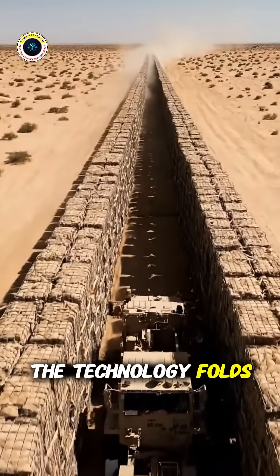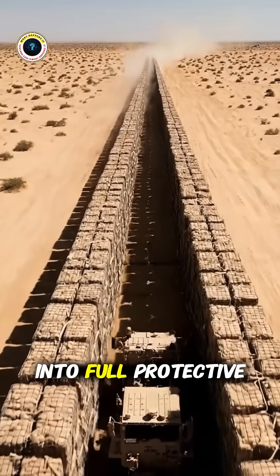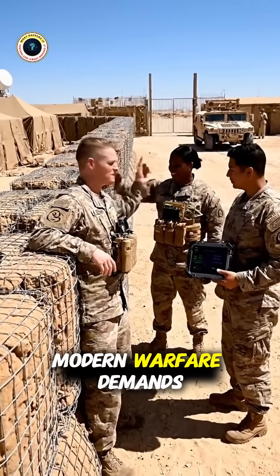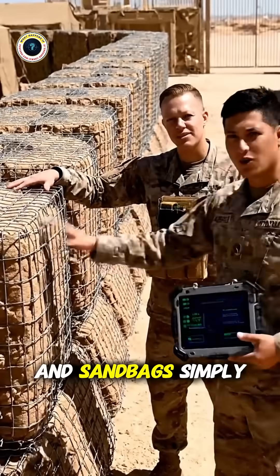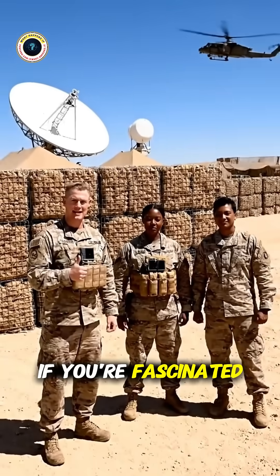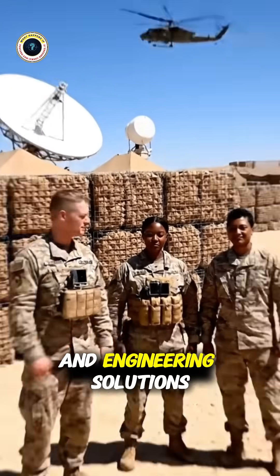The technology folds flat for transport, then expands quickly into full protective barriers without heavy equipment requirements. Modern warfare demands speed, and sandbags simply couldn't keep pace anymore with operational tempo requirements.